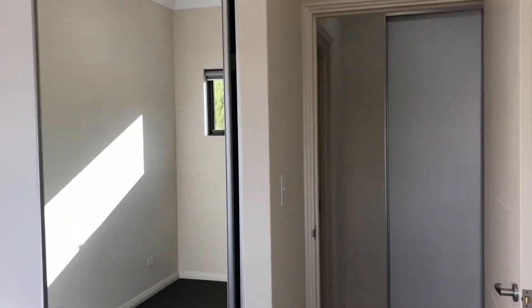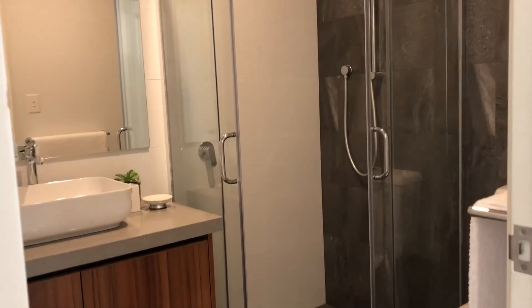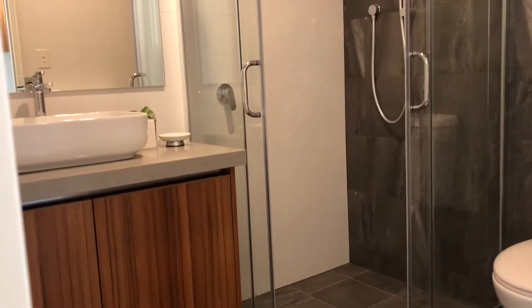Bedroom number two — really good, light-filled room. Plenty of light through here so you don't have to have the lights on 24/7. And then you've got the second bathroom, again really well appointed and beautifully finished. So that's unit one. We'll take you upstairs and show you one of the other ones as well.